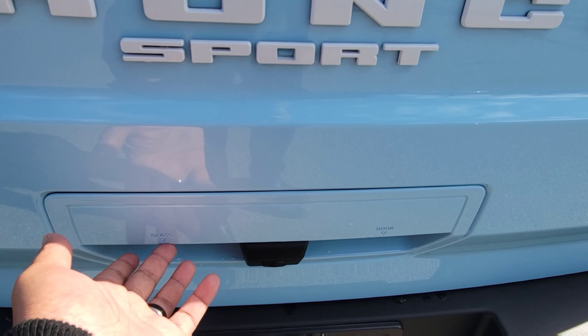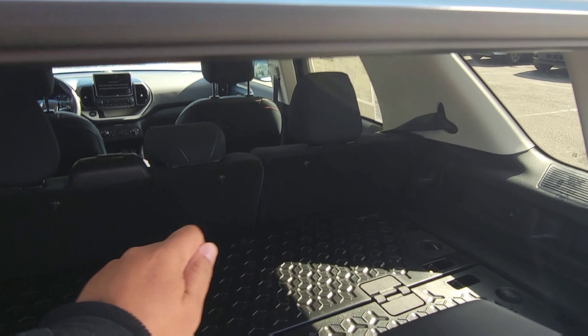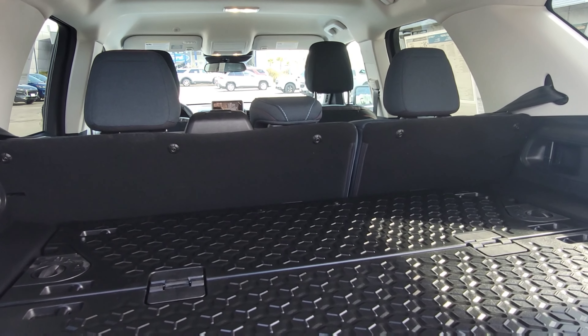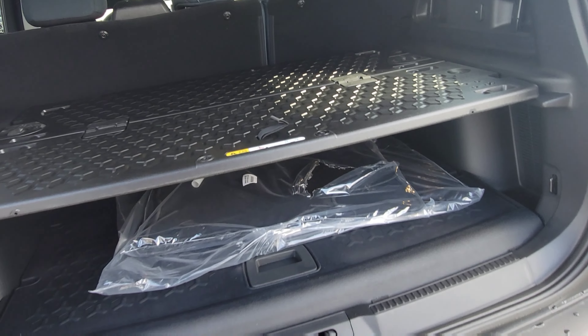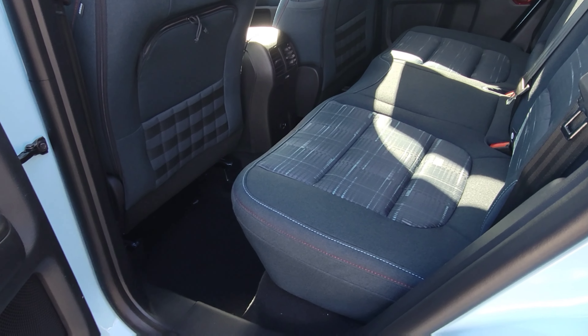This one also has a tote package. The Bronco Sport has a glass feature and a door feature — when I unlatch the glass, it opens up like this, and there is your cargo management compartment. You can put your groceries right up front, then close it. It has a two-level system so you can put your bags here and organize on the bottom. I have the mats installed upon delivery.